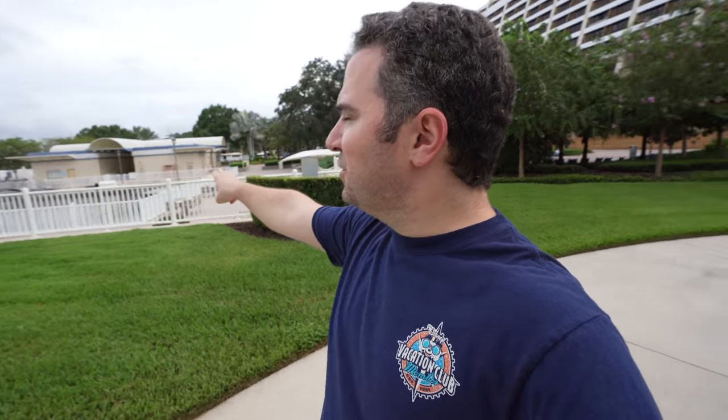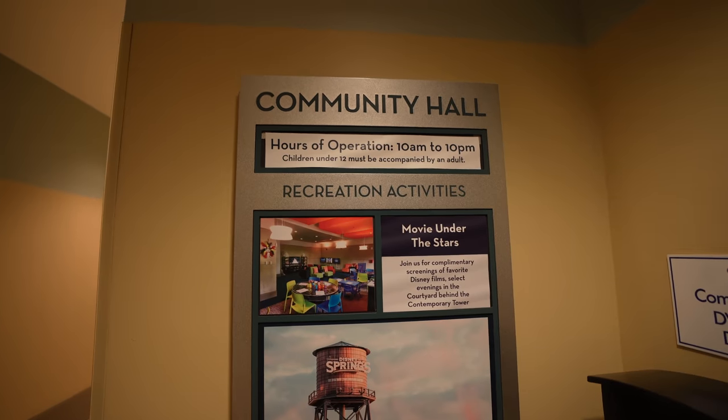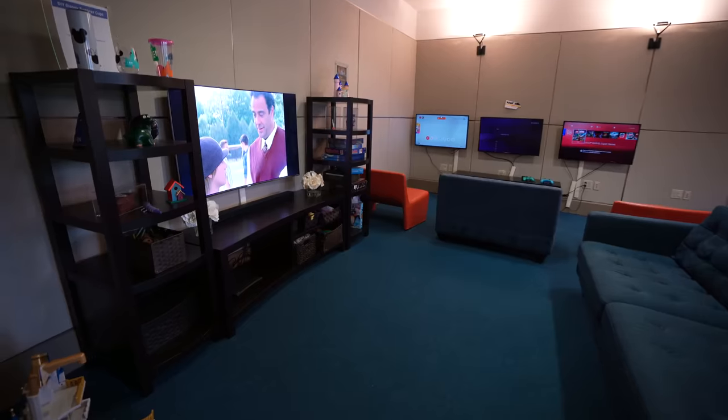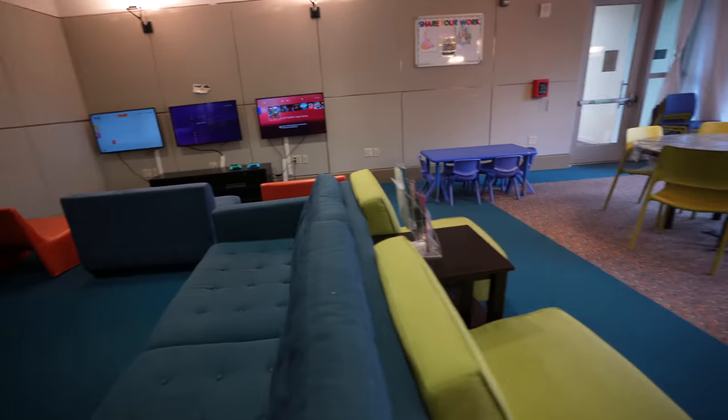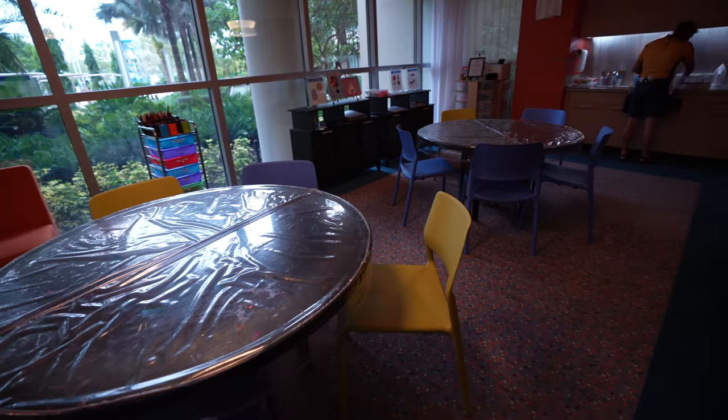Along with the two pools you can find at the Contemporary — which are right in that direction — a kids' play area, you have access to all of that at Bay Lake Tower. You've also got a separate running and walking trail and a separate pool area behind Bay Lake Tower. There's also a community hall inside on the first floor of Bay Lake Tower, open 10am to 10pm, where guests can enjoy Disney movies playing, video game opportunities, and areas for coloring and drawing throughout the day. Children under 12 must be accompanied by an adult. You can also find pin trading and even more.